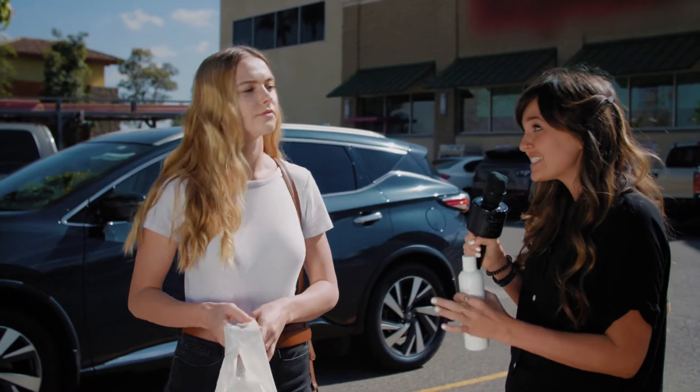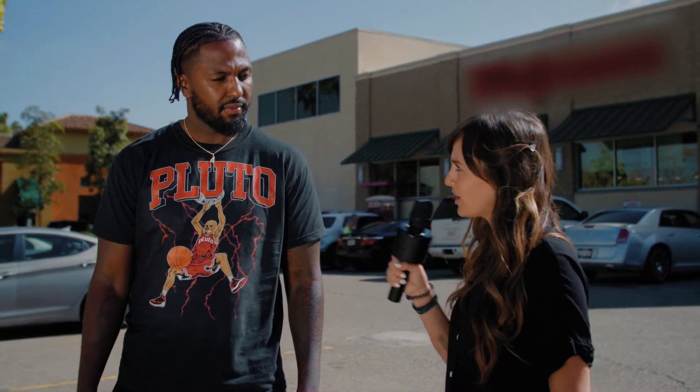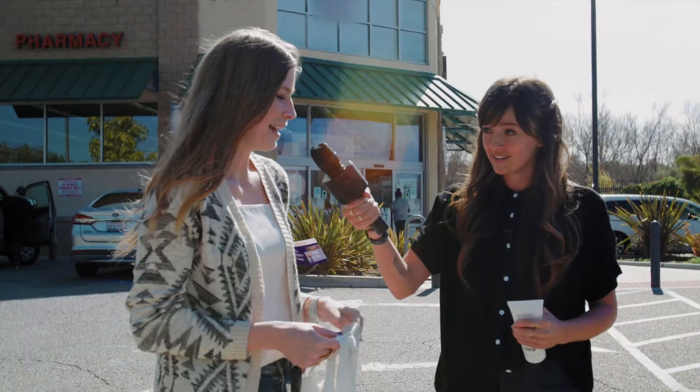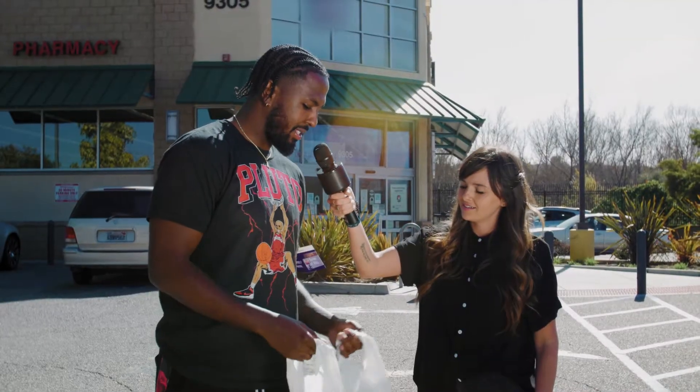Did you happen to buy any skin care products today? Yeah, I did. I got a moisturizer actually. I got some toner. I actually got some facial wash.